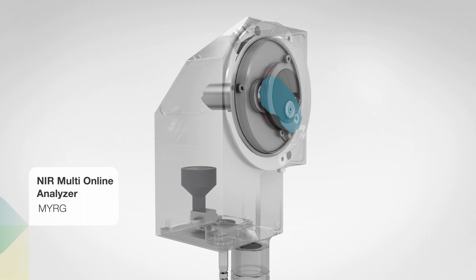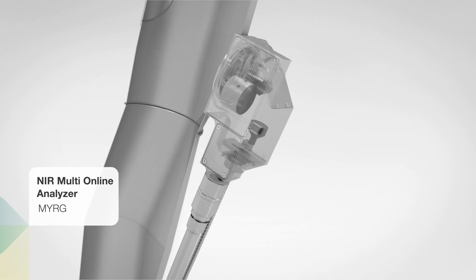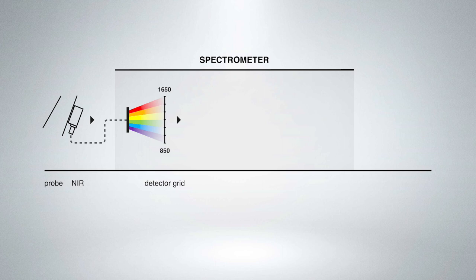An optical cable connects the sensor to a spectrometer. As the product flows past the sensor, it is illuminated by the near-infrared light source. The reflected light is absorbed via a lens and transmitted to the spectrometer by a fiber-optic cable within milliseconds.